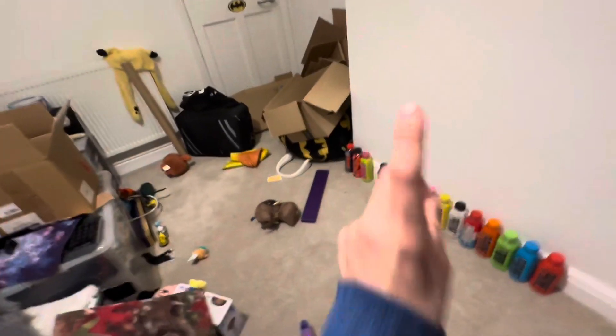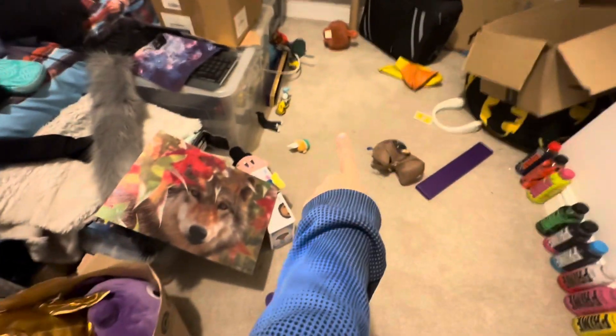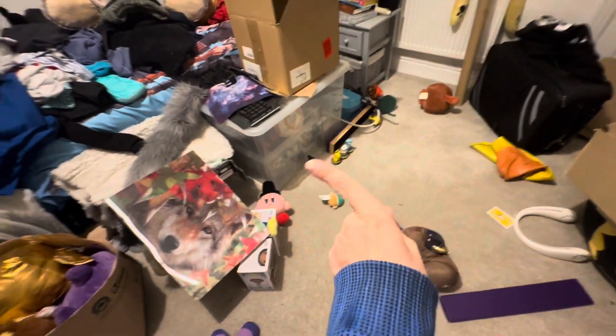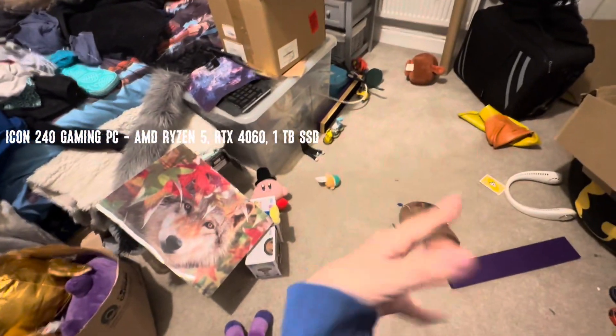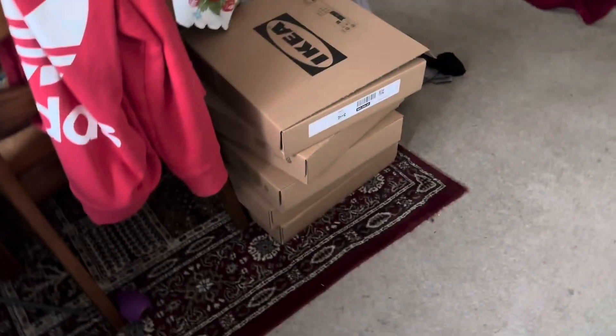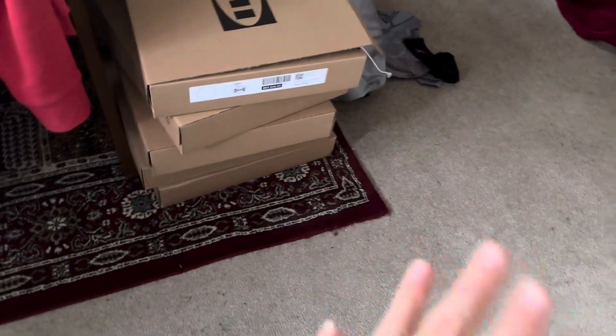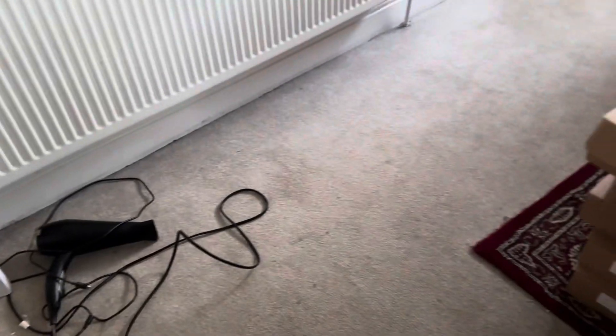Oh my god, it's an absolute mess. So we've got stuff planned — a Prime shelf and shelves for them. We have the desk, and here are the specs of the PC that I'm going to be getting fully kitted out. We've got the shelves, showed the PC, and the thing is coming tomorrow — it's Friday right now, so it arrives Saturday.